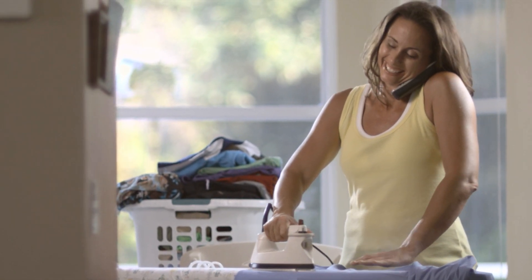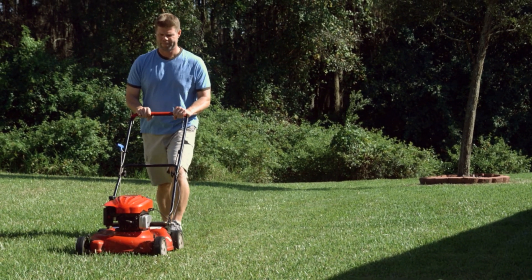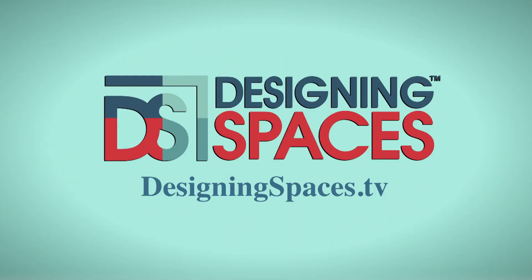Making a space you can call home. Living the lifestyle you desire. It's what we are all about. We are Designing Spaces. For more information about anything you've seen on today's show, or to find out how to be part of the show, log on to designingspaces.tv.